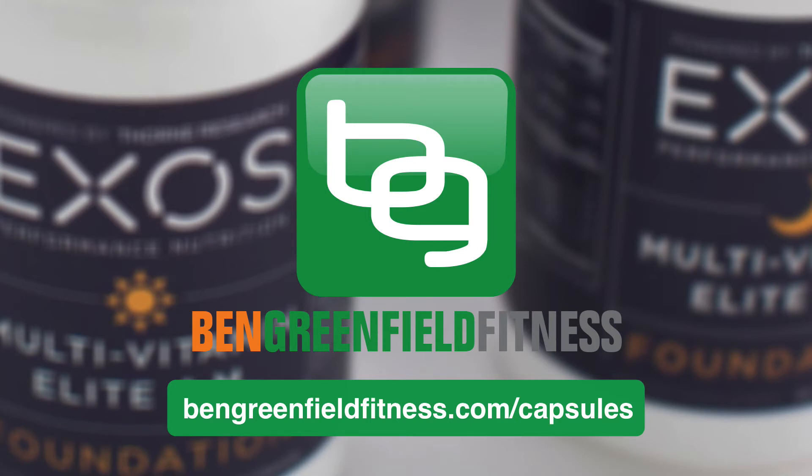So I said, Alan, I got to get you on the podcast to actually ask you about this stuff and kind of do an insider interview behind the scenes of how supplements are made. And so Alan and I just got done doing that. I'm going to release my interview with Dr. Alan Miller over at bengreenfieldfitness.com/capsules.